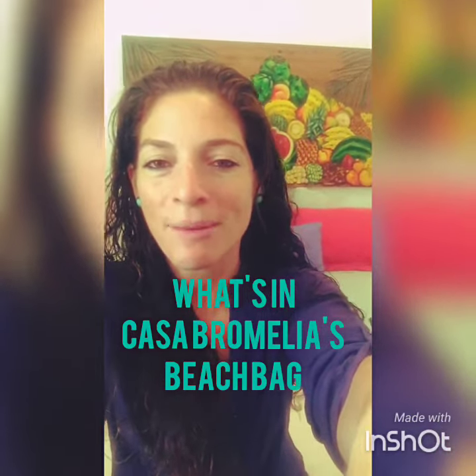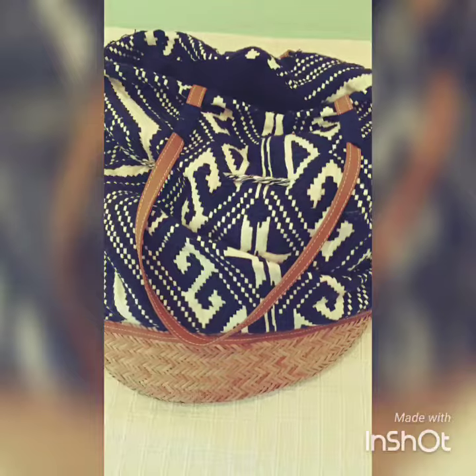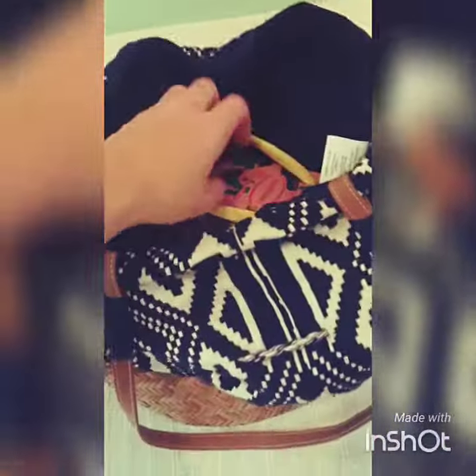Buongia! Today we're going to Ipanema Beach and I'm going to show you what I like to bring with me in my beach bag. First off, you have to start out with a good beach bag. Make sure it has a strong woven bottom so you can place it on the sand and it's easy to find what you're looking for.